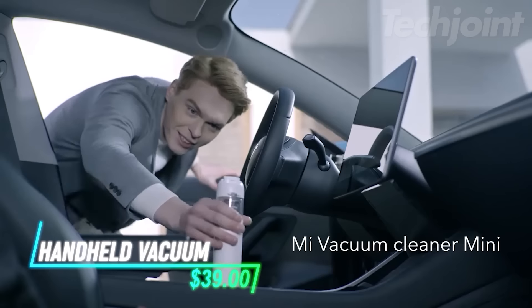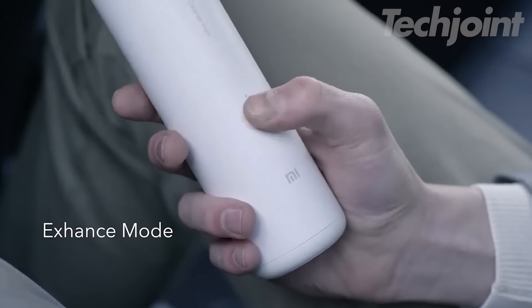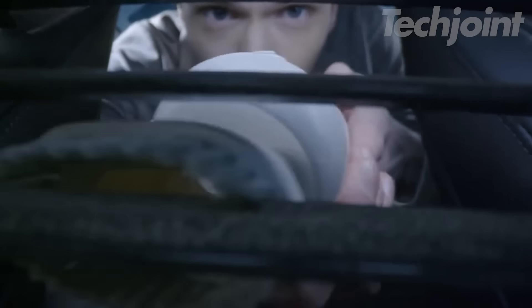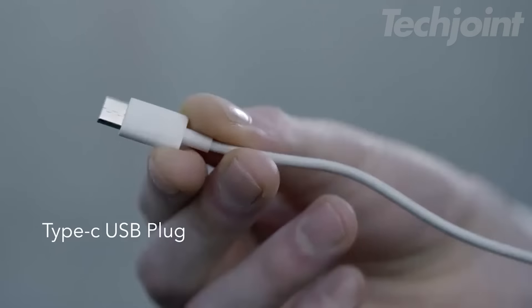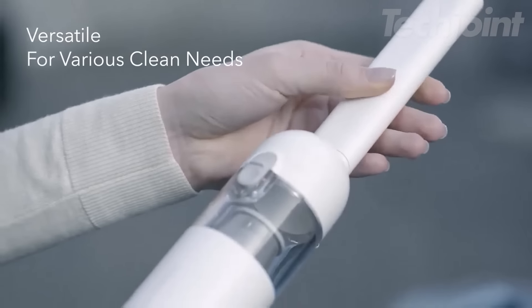This is a handheld vacuum that's great for quick cleanups around the house or in your car. It's lightweight and cordless, making it easy to carry and use anywhere. The vacuum has strong suction power, which helps pick up dirt, dust, and even pet hair. With a rechargeable battery and a compact design, it's a convenient tool for everyday messes.